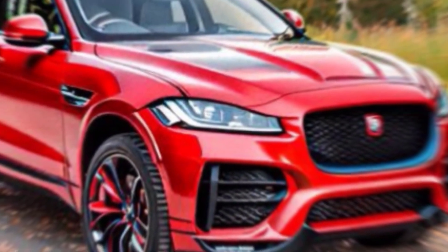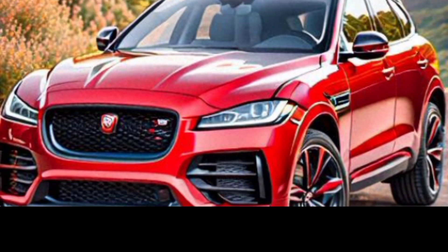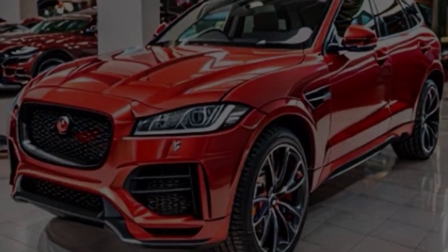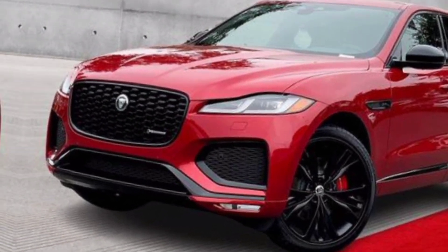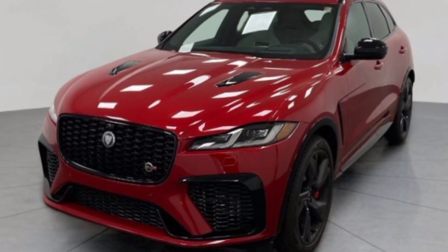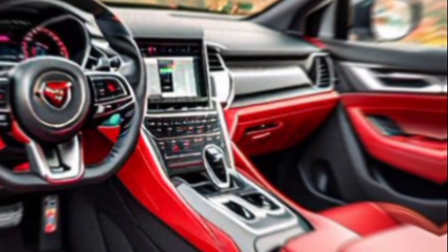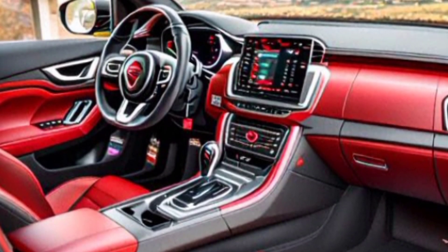Exterior — let's start with that undeniable presence. This isn't your average SUV. The sculpted lines, the aggressive stance, the signature Jaguar grille — it exudes confidence and begs to be unleashed. And then there's the color: this glorious red paint job is like a challenge, a dare to experience the thrill within. The SVR trim adds a whole new dimension with those stunning 21-inch forged diamond-turned wheels and the aerodynamic body kit.